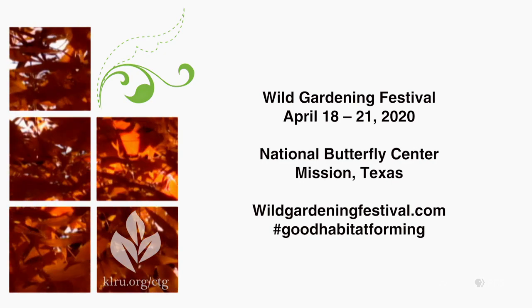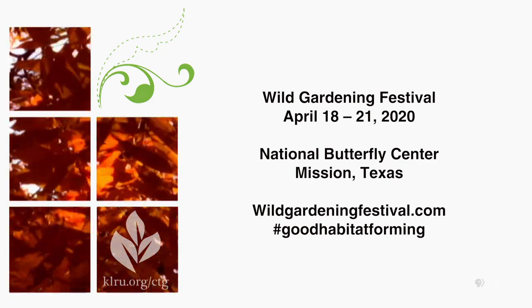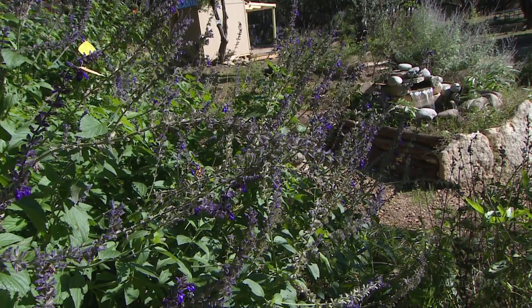This is really helpful because we talk about needing to improve our environment and help out these critters, but how do you do so? These plants are great tools. We also have an event to plug — the Wild Gardening Festival, April 18th to the 22nd. We've assembled a panel of speakers, programs, and field trips over three days to teach people from all over the United States about what they can do to support good habitat in their home or community. Thank you so much.